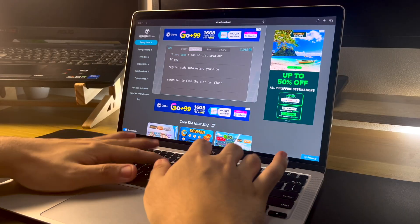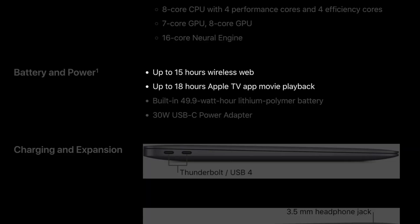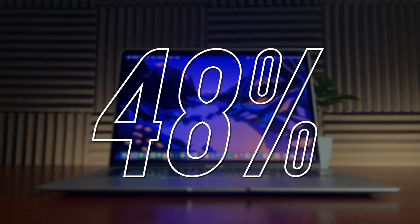Battery life is one of the most insane things about this MacBook Air M1. The official claim is 16 hours of battery life, and that's true. I'll back that up with my first experience using it: from 93% on the day I unboxed, charged, set up, and did a lot of things for the first time, the next day at the same time it still had 48% battery life.